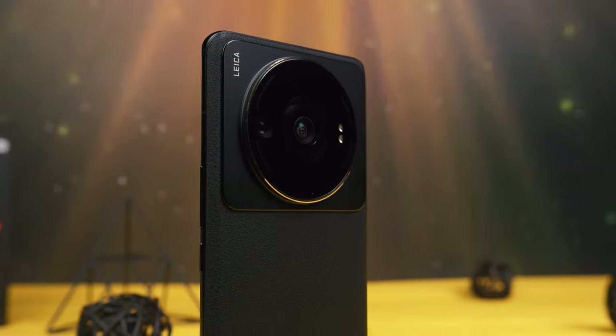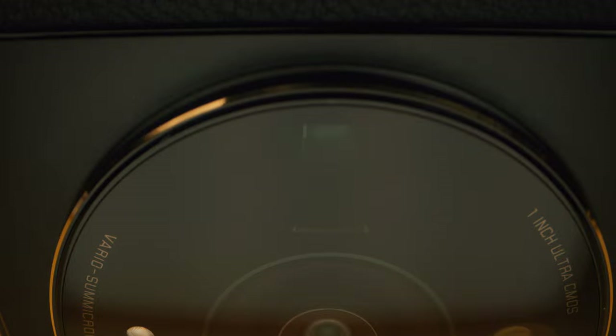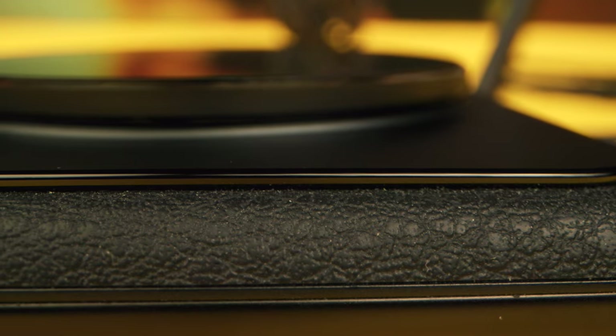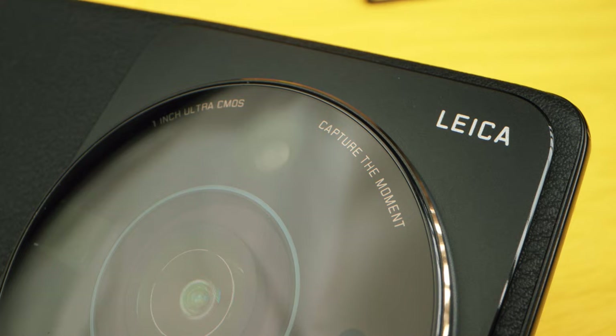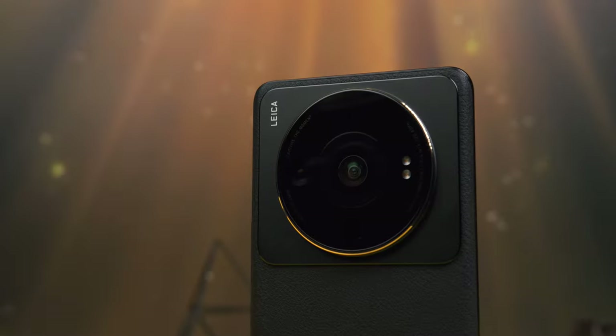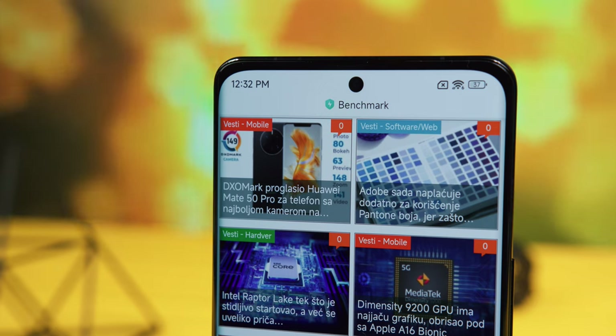The Xiaomi 12S Ultra walks a thin line between a phone with a big camera and a camera that has a big phone attached to it. The huge camera housing sticks out quite a bit. Xiaomi packs a protective case, though it means missing out on the feel of the eco leather. There's a discrete Xiaomi logo on the lower back and a noticeable white Leica inscription in the upper left corner. The centrally positioned camera is the ultra-wide-angle sensor, while the main sensor is to its left. Below is a periscope telephoto with 5x optical zoom, next to the flash, while the 32-megapixel front camera sits in a hole-punch cutout.